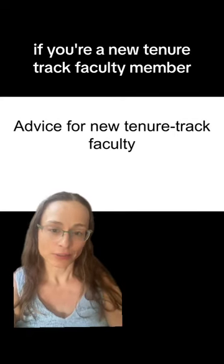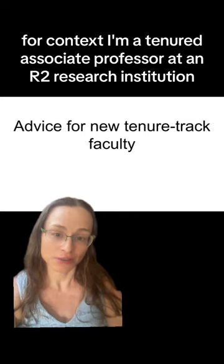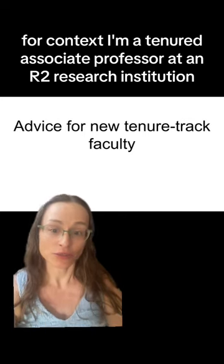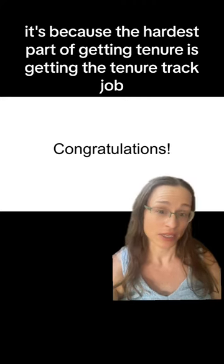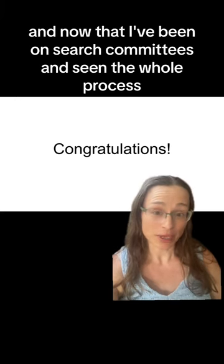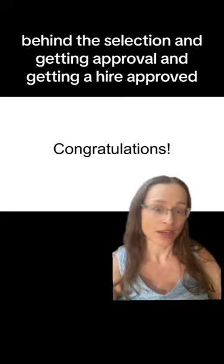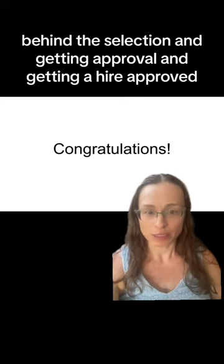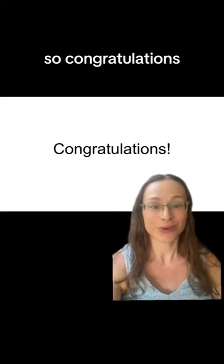If you're a new tenure track faculty member, I have some advice for you. For context, I'm a tenured associate professor at an R2 research institution. You might be wondering why I'm congratulating you already. It's because the hardest part of getting tenure is getting the tenure track job. Now that I've been on search committees and seen the whole process behind the selection, getting approval — it's huge. You have arrived. So congratulations.